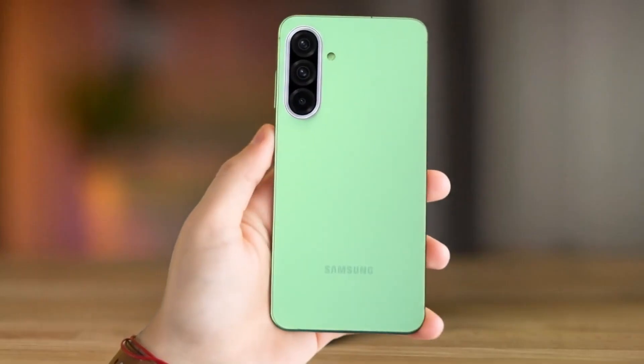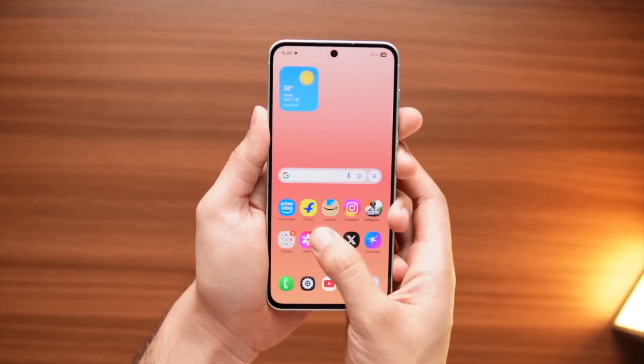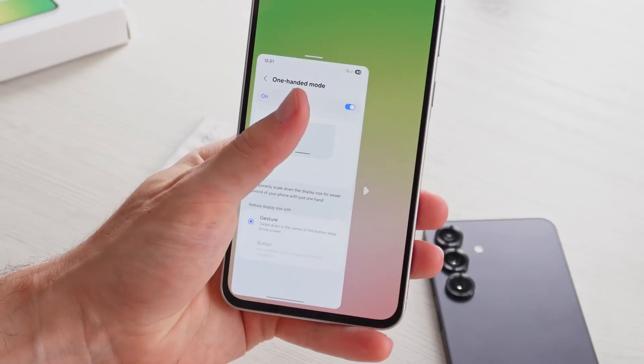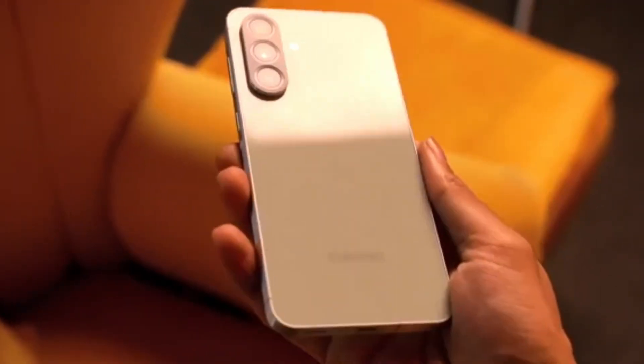Samsung didn't tease this at an event. There was no dramatic reveal slide or flashy promo video. Instead, it surfaced through leaks, supply chain whispers, and small design clues that only start to make sense when you zoom out.